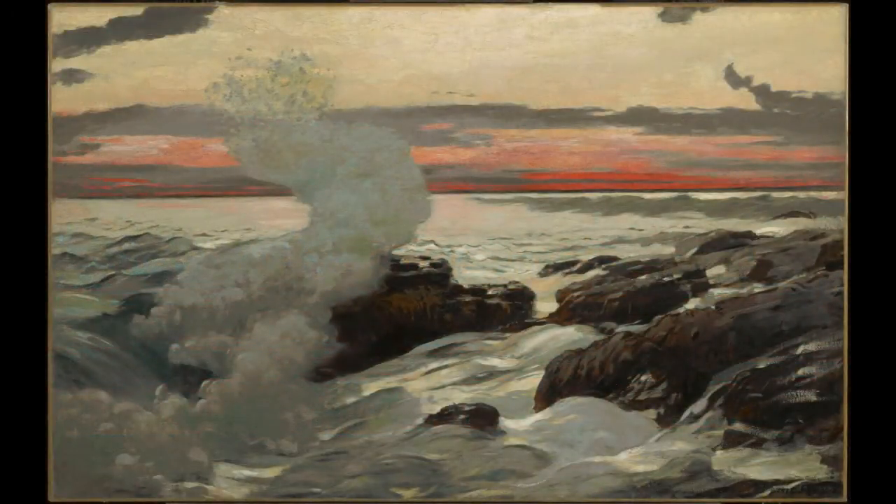The absence of human figures focuses our attention on the sunset and movement of the sea, and the power and beauty of nature become the real subjects of the painting.